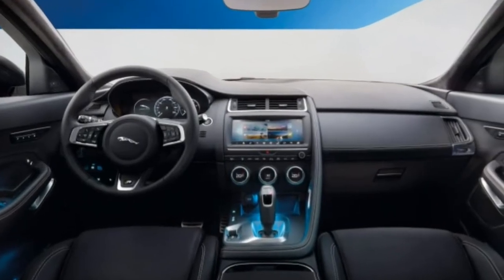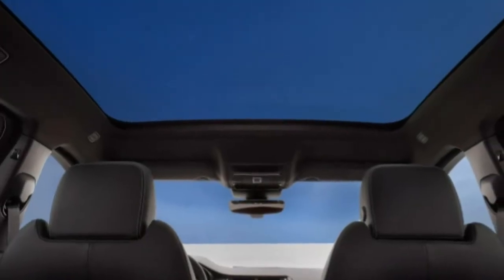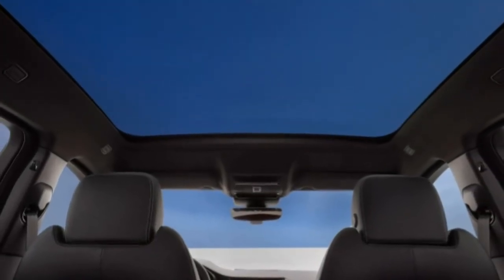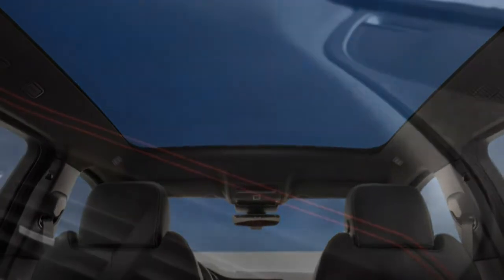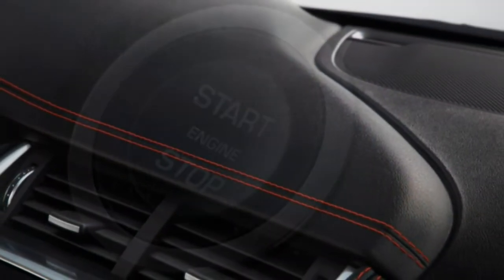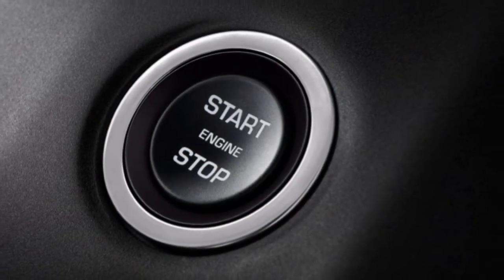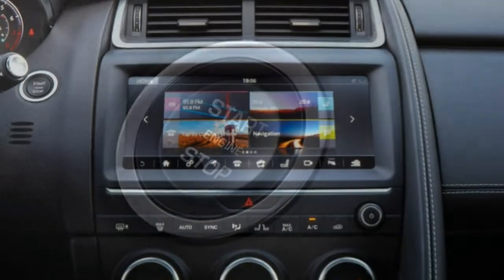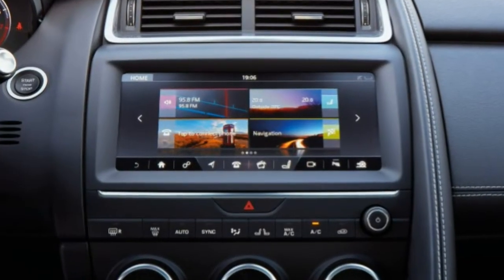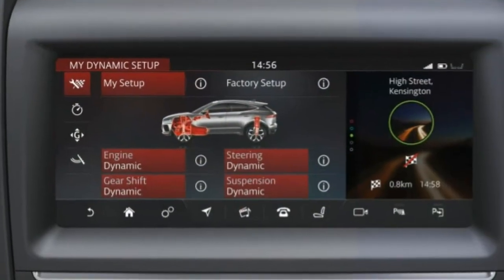2018 Jaguar E-Pace Review. You'll much like the E-Pace's combination of style, sport, utility and luxury. Jaguar's first crossover SUV, the F-Pace, is a huge success to the company due to its sharp-looking style and athletic performance. Now the company is doubling on its success with the new 2018 Jaguar E-Pace.